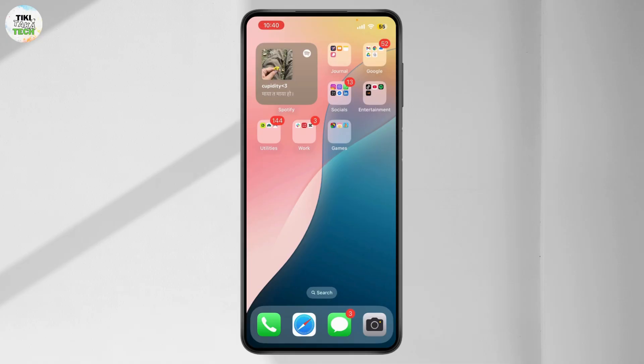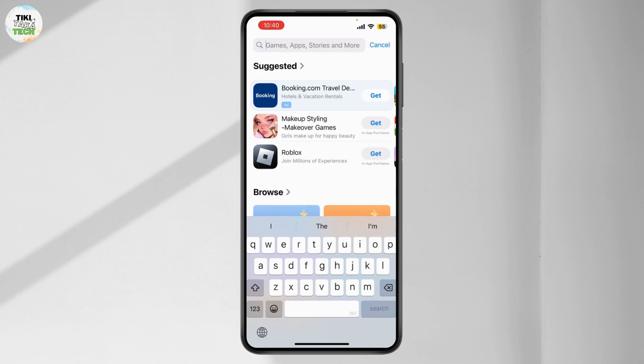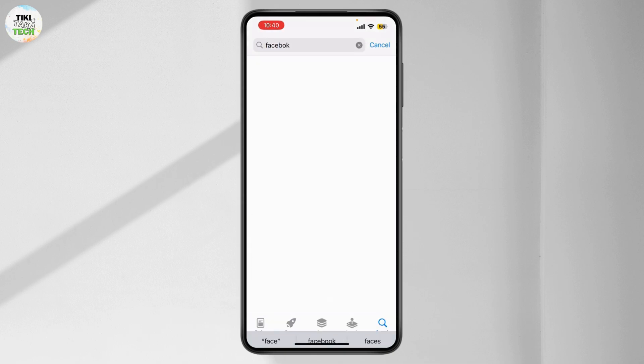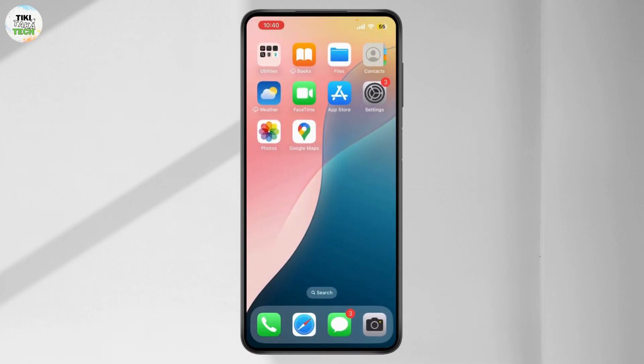Next, make sure your app is up to date. Simply open your app store and search for Facebook — if there is an update available, update it to the latest version. A quick restart can also often fix app issues, so restart your phone and try commenting again.